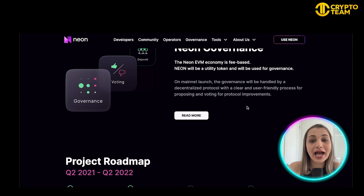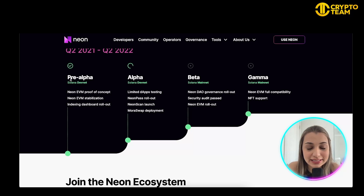On mainnet launch, governance will be handled by a decentralized protocol with a clear and user-friendly process for proposing and voting on improvements within the protocol. Here's the roadmap: the pre-alpha stage covered Neon EVM proof of concept, stabilization, indexing, and dashboard rollout. In the alpha stage, limited dApp testing, Neon Pass rollout, Neon Scan launch, and Moris Swap deployment will take place. The beta phase includes Neon DAO governance rollout and security audit, followed by the gamma stage with full EVM compatibility and NFT support.